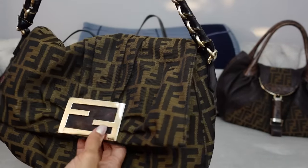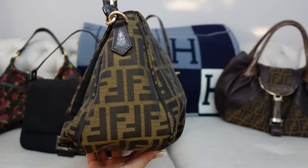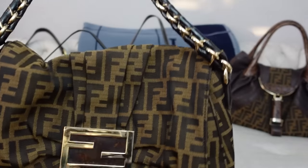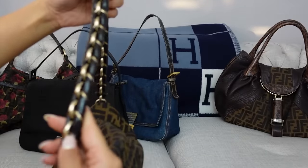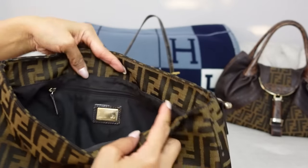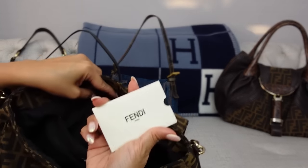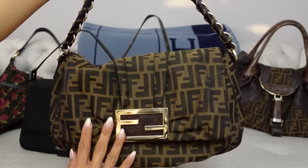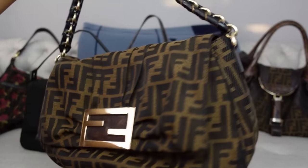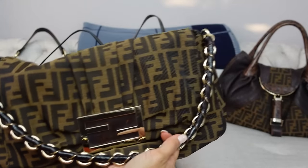Next up is the Fendi Mia flap in the Zucca logo. I really like this because it's like the baguette but has more space. It's kind of similar to the Mama bag style but with maybe a smaller profile and a little slouchier — you can see it has little pleats right here. The strap is cool because it has braided leather and a gold chain. This was also part of that huge vintage bags haul. It's very spacious inside and still has the plastic on the tag. I definitely recommend this style if you like the Fendi Zucca print but want a bigger bag than the current baguette. Sometimes I add a crossbody strap to the D-rings and wear it as a crossbody.